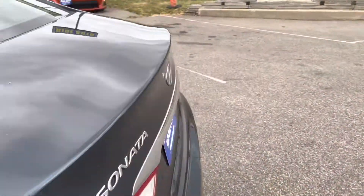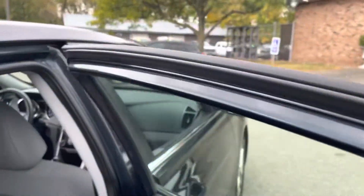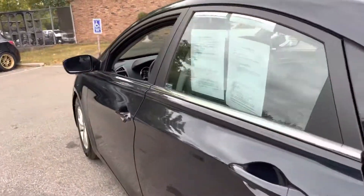Let's do another walk around of the vehicle. Overall, I would say it's in decent shape — it's not perfect, but it's in good shape. There's plenty of room back here. It's got the shark fin antenna.